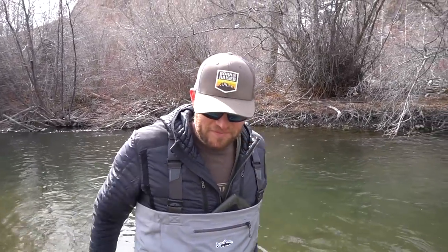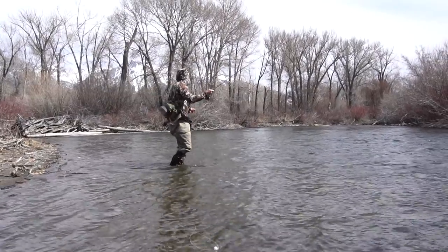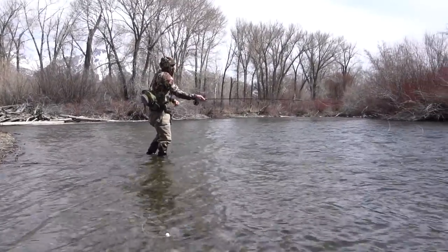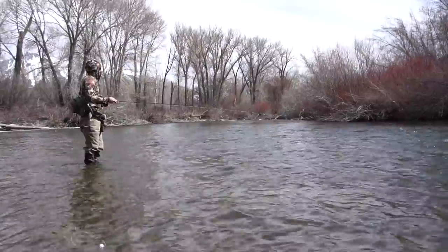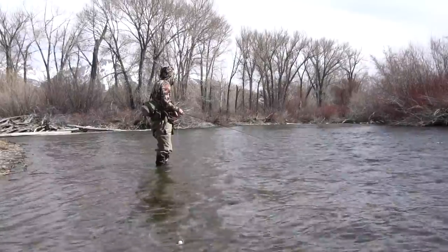That was awesome — just perfect, bobber down. I lift up and it just shot away from me — that is a fish! Good lesson: change flies. Yeah, we fished it for 10 minutes and then nothing, and Cal's like, we've got to go, let's get real here. Don't be lazy. Thank you, man — that was awesome.